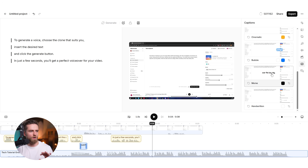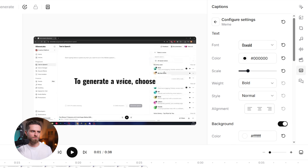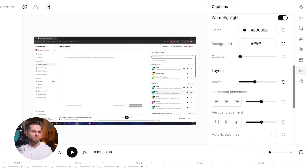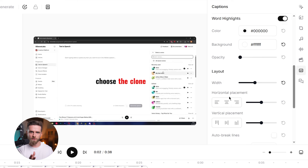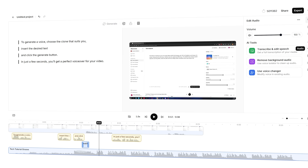Step five: captions. One click, auto-generated, synced to the audio, fully customizable. I can change the font, size, color, and position — or just leave the defaults because they're already clean and professional. And here's the kicker: I haven't left the browser. I haven't opened Premiere, Audacity, Descript, or Epidemic Sound. Studio 3.0 just replaced all of them for this workflow.